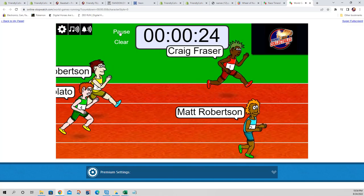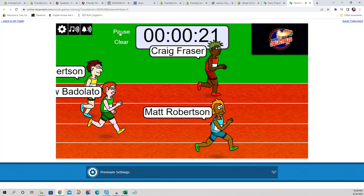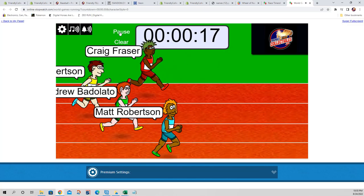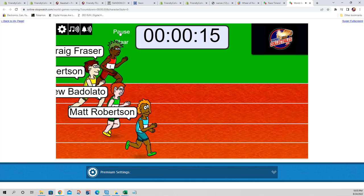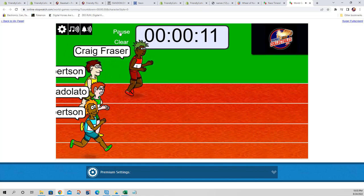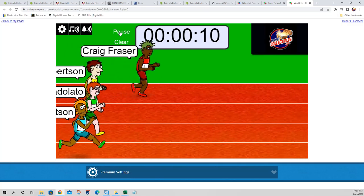Matt R and Craig F off to a big lead, but those guys in the rear are catching right up. It's going to be a close race. Right at the halfway mark — boom — close race, look at that! Matt R and Craig F still battling it out, Craig F turning on the gas in the last 10 seconds.